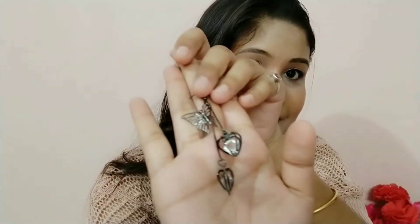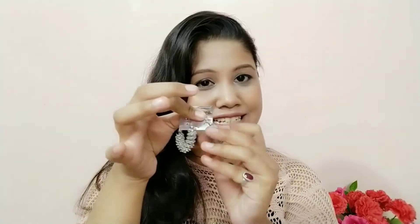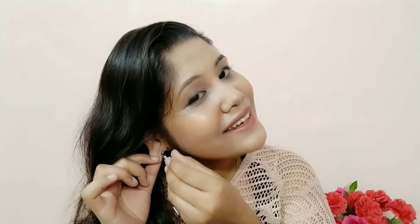The next pair is different from those three — there is a beautiful butterfly with two stones. This is how it looks. The last pair is in a silvery color, and I like it so much.